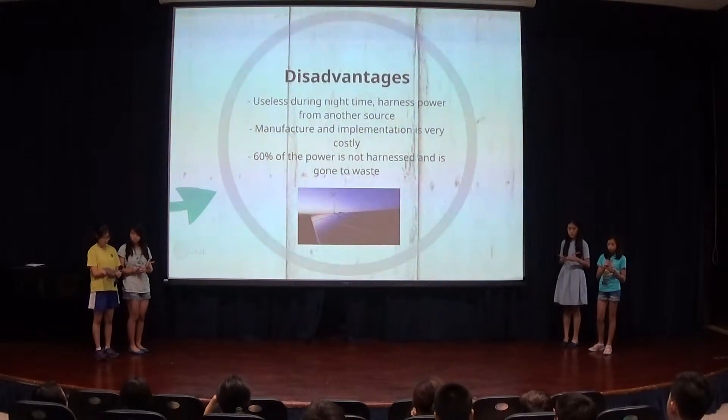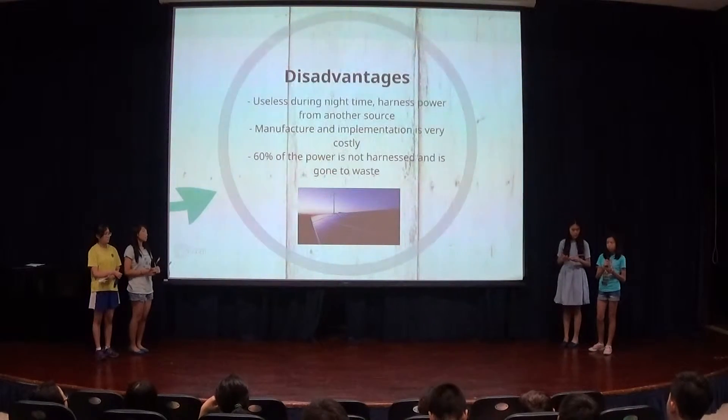However, some may argue that solar energy is inefficient as it cannot be used at night. But with current technology, some energy can still be generated.